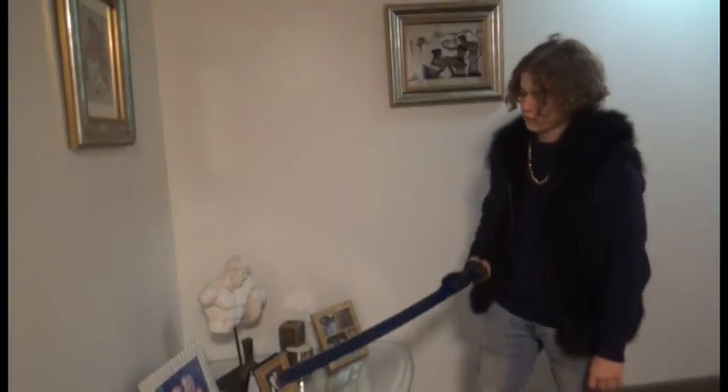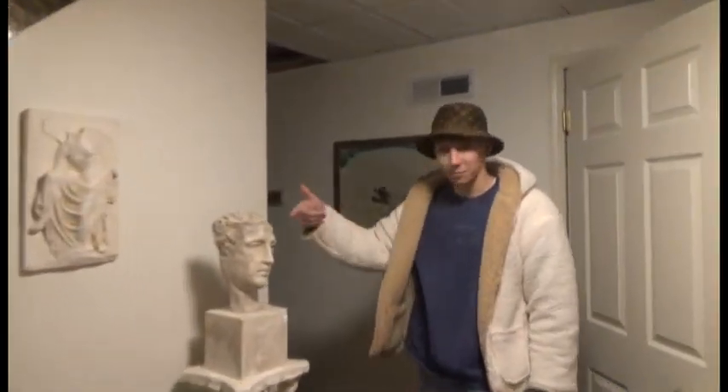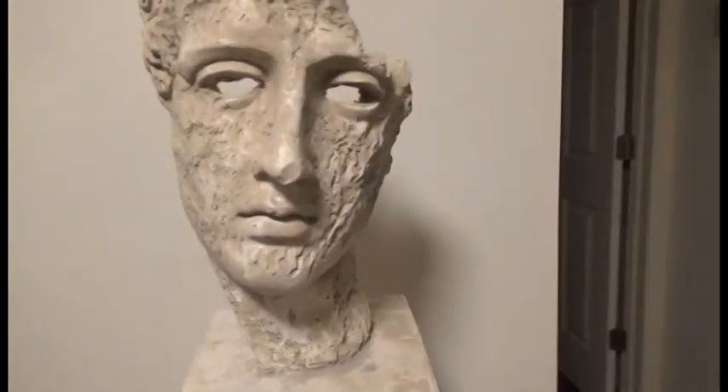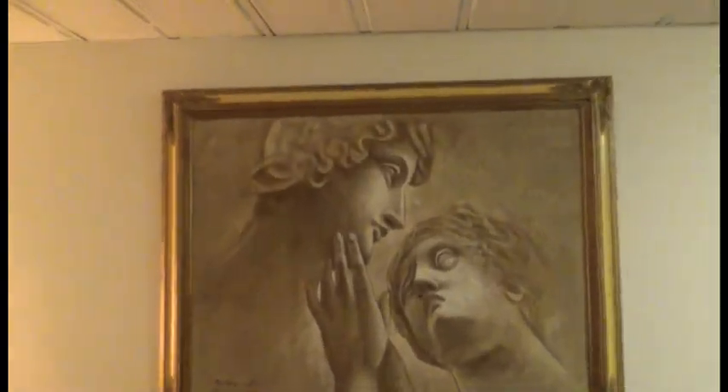This right here is a sculpture of my dad, done by Michelangelo himself. This is my mom's sculpture by Colin Boyer — you already know what's good. And this painting was done by Leonardo da Vinci — it's my mom and Jake's dad. We don't know what happened there, but somehow they got in the same painting.